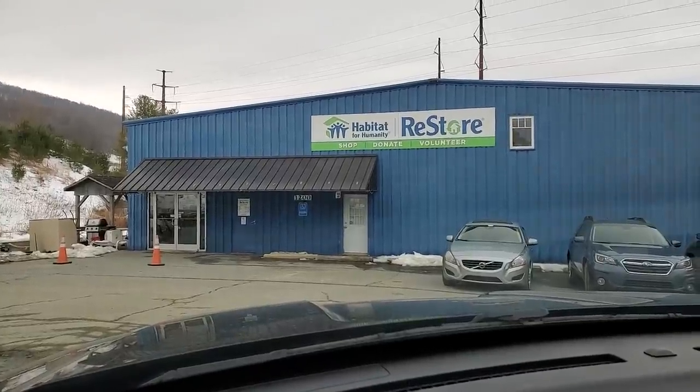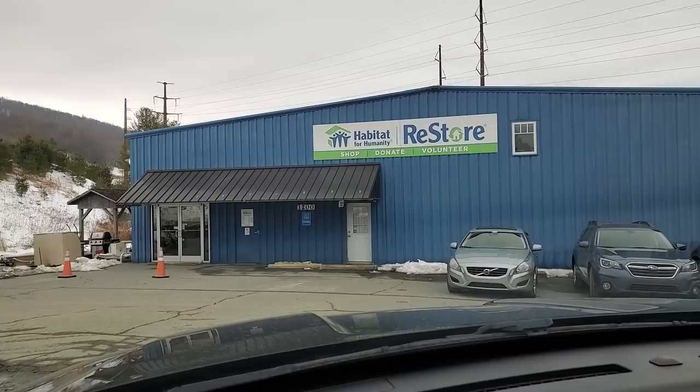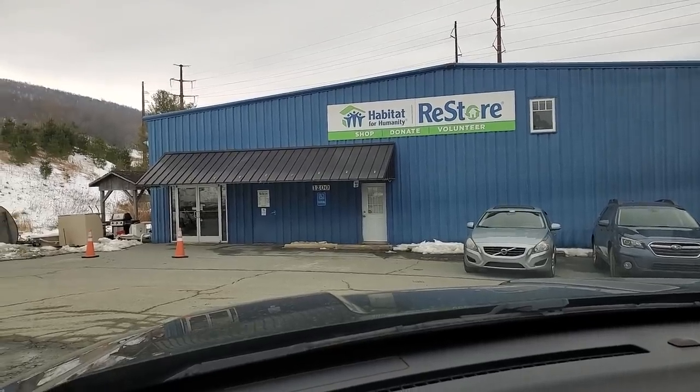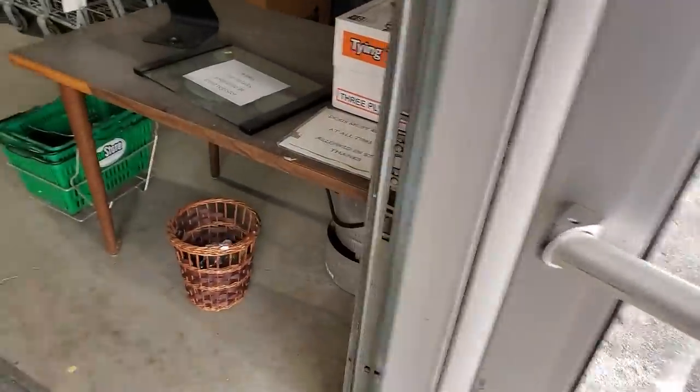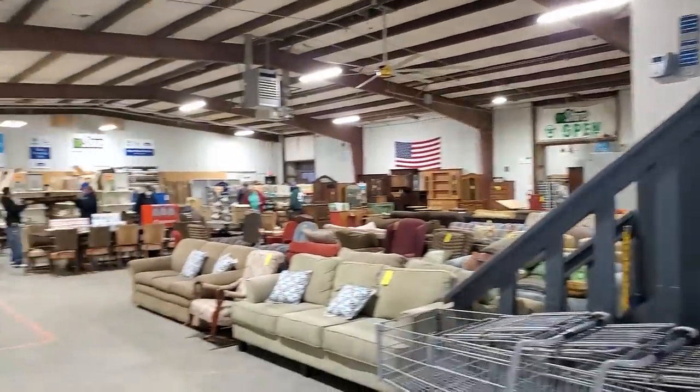Hey guys, it's Kelly from Come Go With Me today. I hope everyone's having a really good day. I have brought you along with me to another Habitat ReStore. This one's in Watauga County in North Carolina, Western North Carolina, and we're just going to go in and see what we can find. This is my first time coming to the store, so I'm excited to see all the different items.